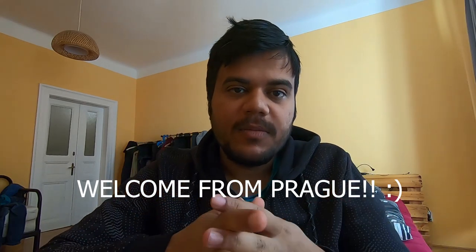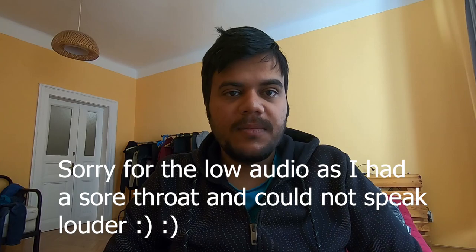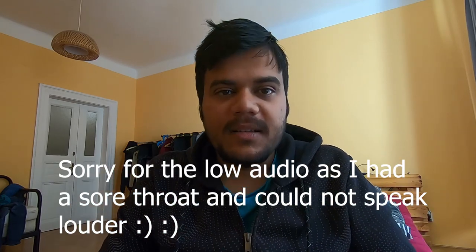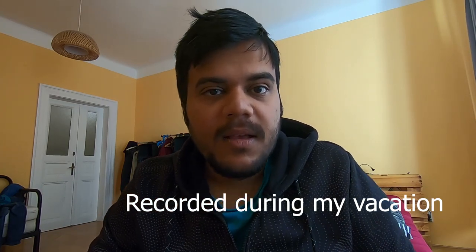Hello everyone, welcome to the video. It has been a long time since I made something meaningful for prospective masters and PhD applicants coming to the Netherlands. Today I'm in Prague in a hotel apartment. I'm making this video because I got a lot of questions from my subscribers about master programs in the Netherlands, sharing from my own experience. If you don't know me, I'm Sambit.